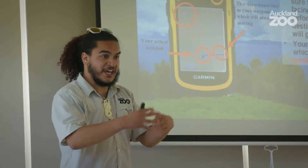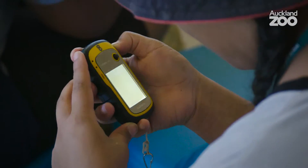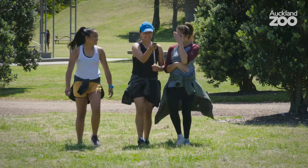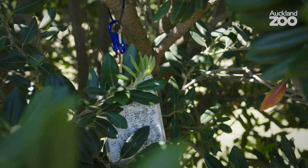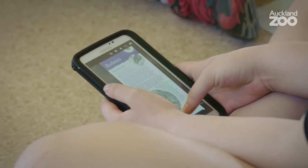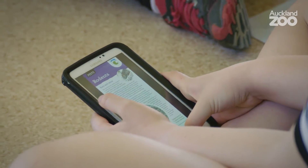Next, we engage the students to use GPS units to show them how to find waypoints around the island. Those waypoints have tracking cards at them, which they collect, bring back, and interpret using tablets with all the information on them. They basically match up the cards with the pest and come up with a biosecurity plan.